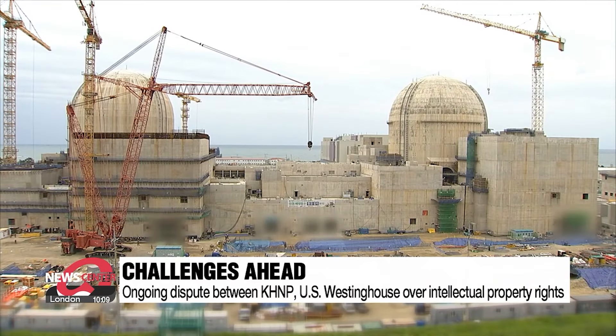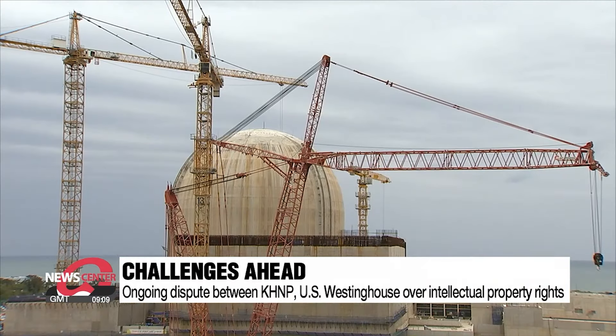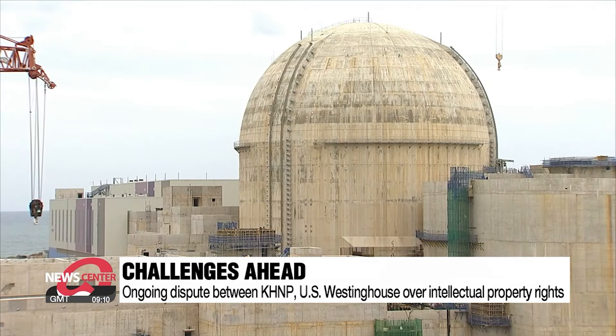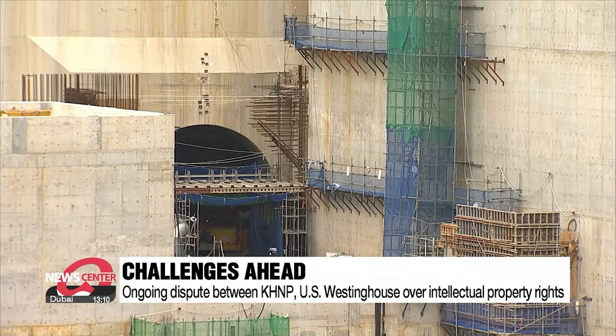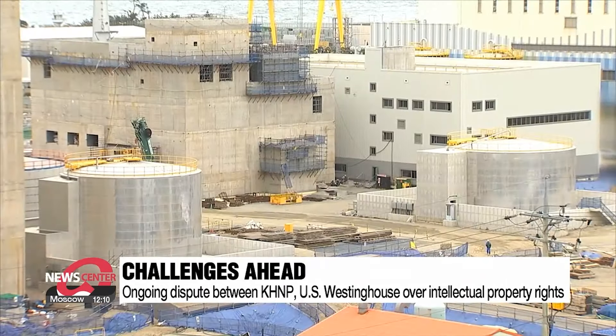There are still challenges ahead, namely the ongoing legal dispute with U.S. nuclear power company Westinghouse, which filed a lawsuit against KHNP in 2022, claiming that the APR-1400 uses its intellectual property.